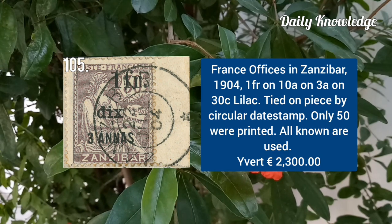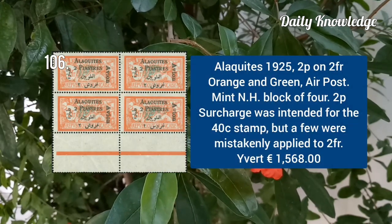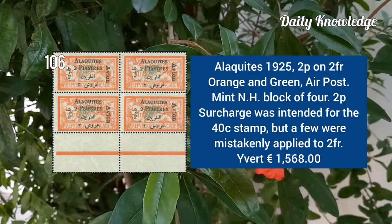Zanzibar 1904, 1 franc on 10A on 3A on 30C brown on bistre. Zanzibar 1904, 1 franc on 10A on 3A on 30C lilac, tied on a piece. Memel 1925, 2P on 2 franc orange and green, scarce stamp.